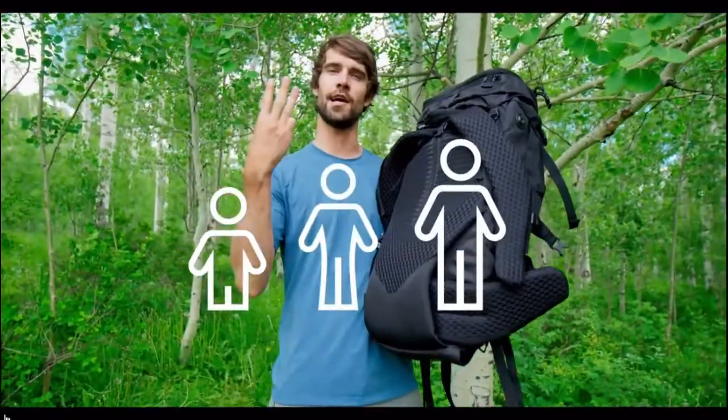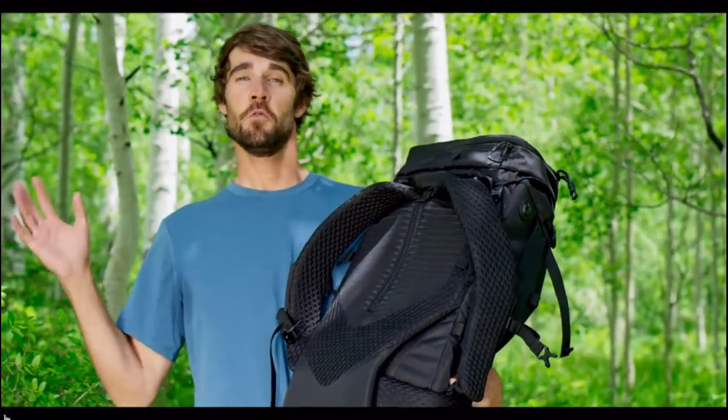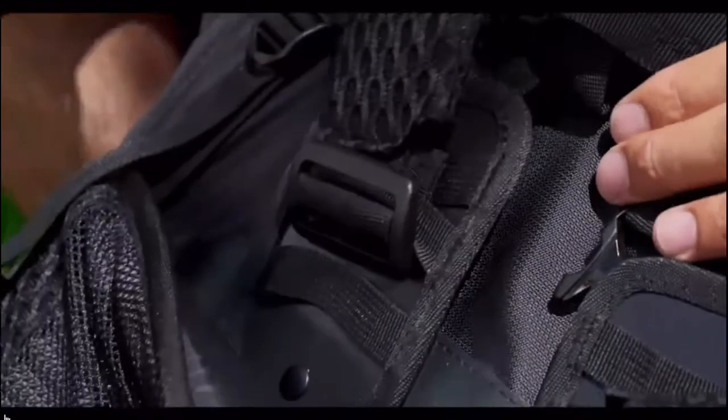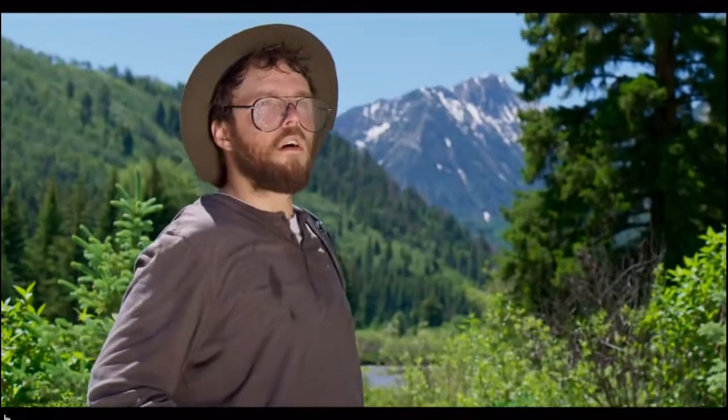If you're in between sizes, each bag lets you micro-adjust the torso length to match your exact size. And about that ocean of back sweat — look at the deep air channels in the back panel. These are designed to eliminate that nasty back sweat problem once and for all.